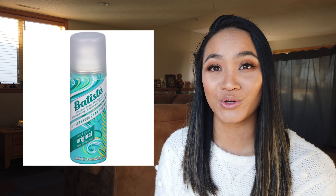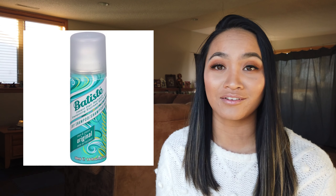Next, we have the CeraVe Foaming Facial Cleanser. I've personally never tried this, but it has over 9,000 reviews online. You can find it at your local Walmart, Target, or Ulta for just $12.